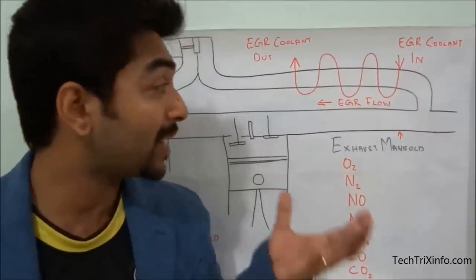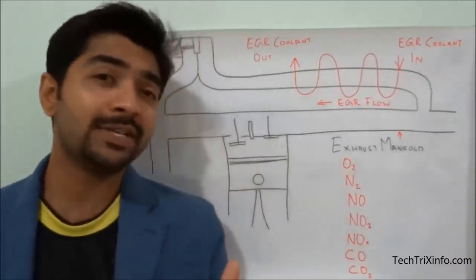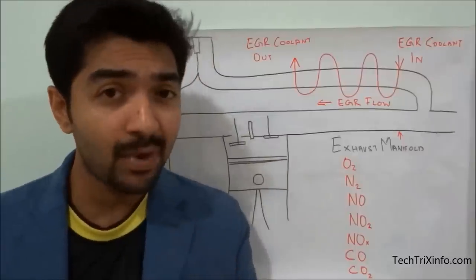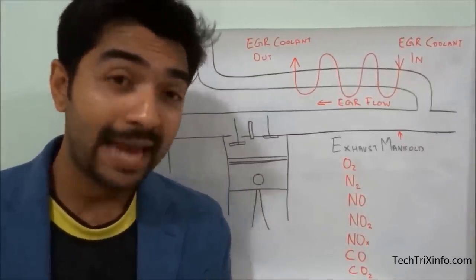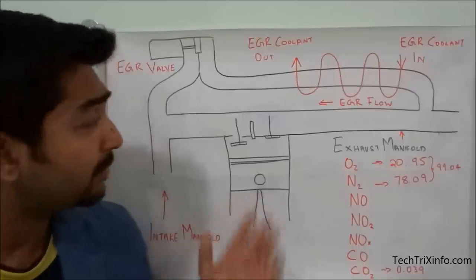When temperature reduces, the chances of nitrogen combining with oxygen to create NOx (nitrous oxide) also reduce, thereby reducing the production of nitrous oxide. Obviously this heat reduction will reduce engine efficiency a little bit. Most modern engines employ EGR to meet emission standards like India's BS3, and other countries' Tier 3 and Euro 3 standards.